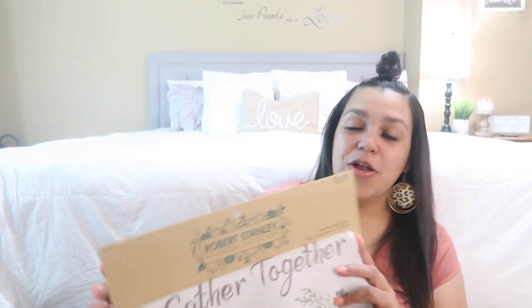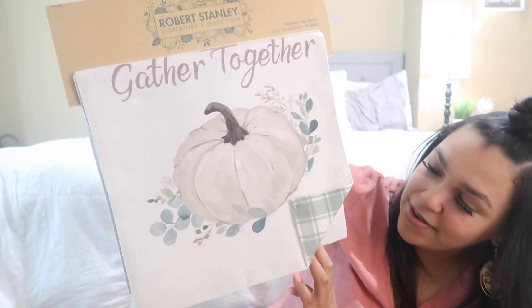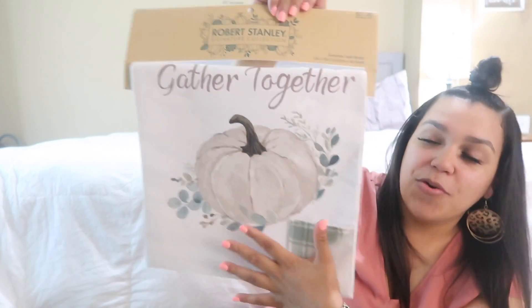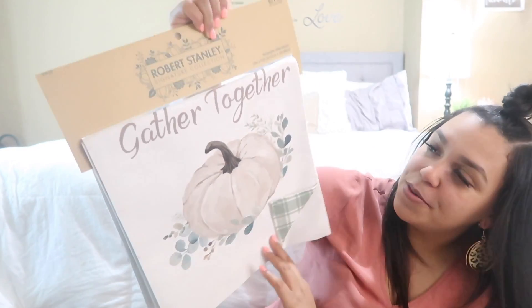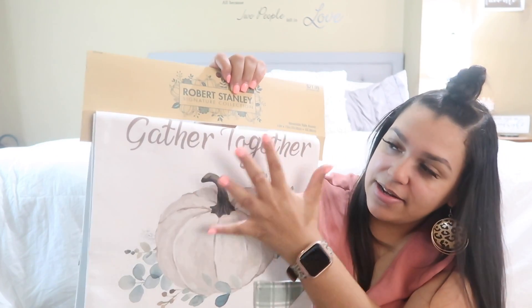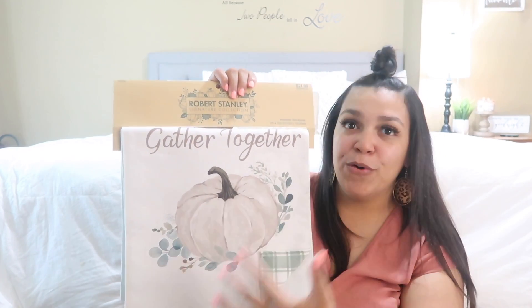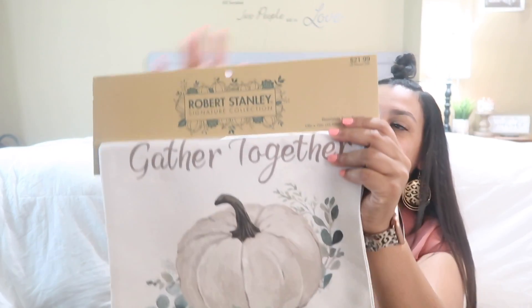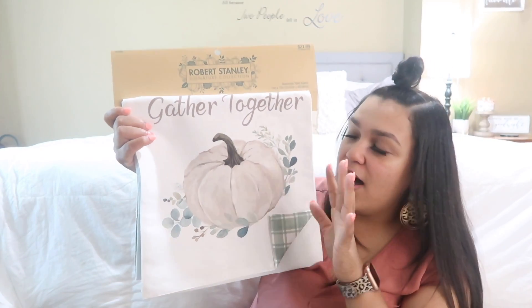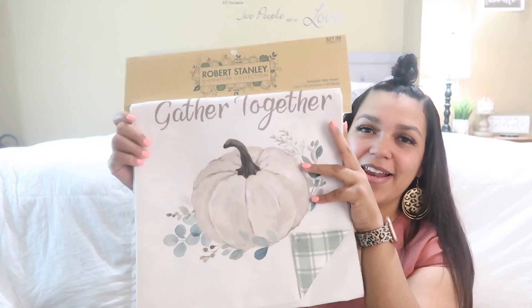I also picked up a new table runner. It has those very pretty colors in it, and what I really liked is that if I don't want the white side with the pumpkin, I can switch it to the plaid side. I really liked the white because I feel like it's going to really pop out and pull focus to the table. They had so many different styles and color schemes for fall this year, but I really liked this one.